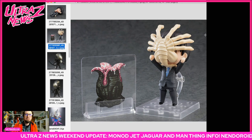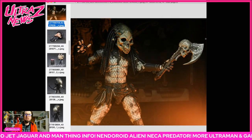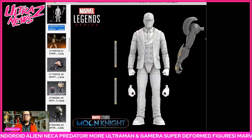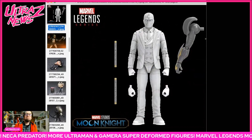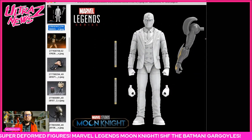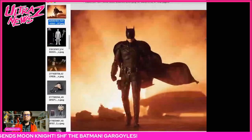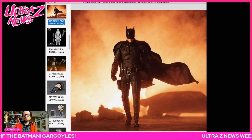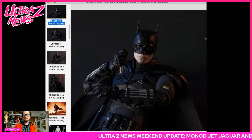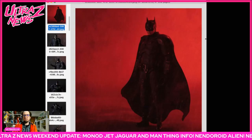Speaking of aliens and predators, a new Predator 2 Shaman Predator is coming. Neca also teased a Marvel Legends Mr. Knight from the Moon Knight series — I'm sorry for spoiling that. The Moon Knight series, two episodes in so far, is awesome. SHF is also doing The Batman, which is on sale now and looks pretty nice, though I'm not really interested in The Batman for whatever reason.